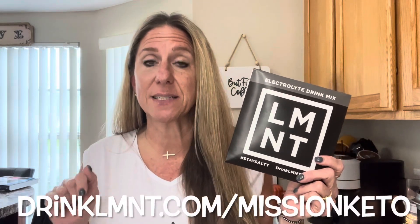I'd like to take a moment to thank the sponsor of today's video — LMNT. They've been a long-time supporter of our channel. If you don't know what they are, they're an electrolyte drink mix that has nothing bad in it — clean ingredients, sweetened with stevia, very low carb, keto friendly, and good for anyone and everyone. They offer a special deal for my subscribers: if you click the link below at drinkLMNT.com/missionketo, with any purchase you'll get a free sample pack.